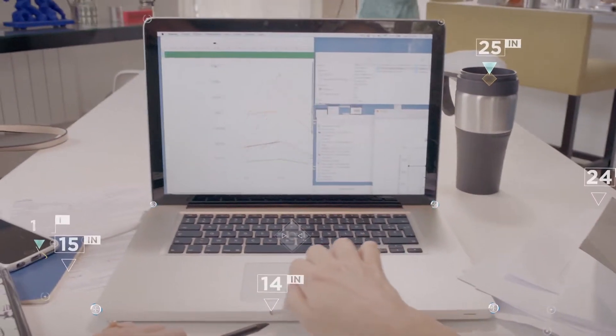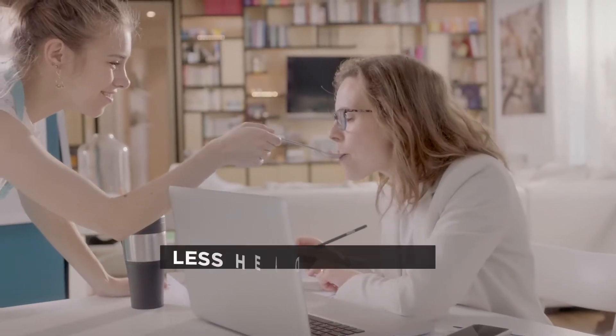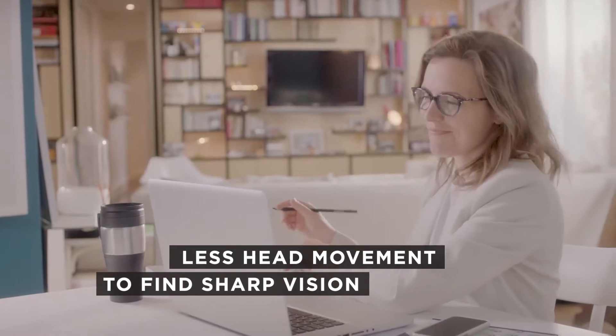The result? Wearers are able to see within arm's reach like never before, and with significantly less head movement needed to find the sweet spot in the lens.